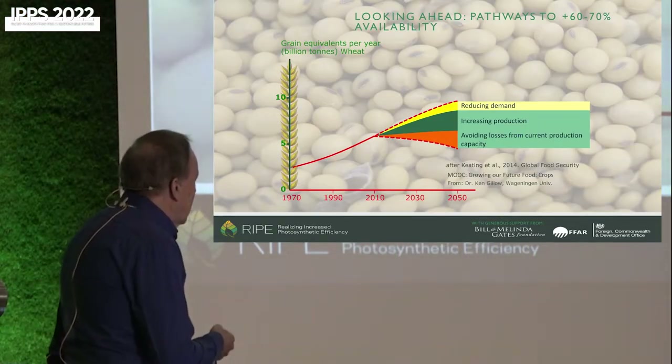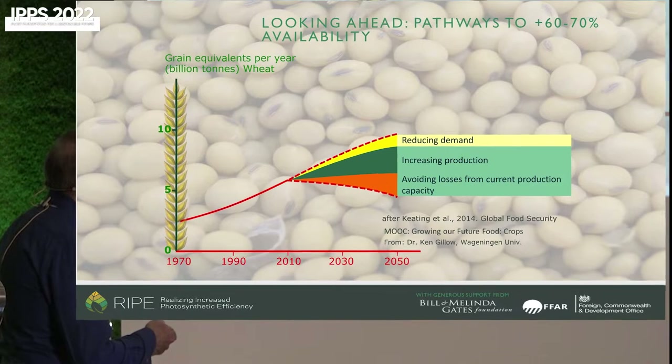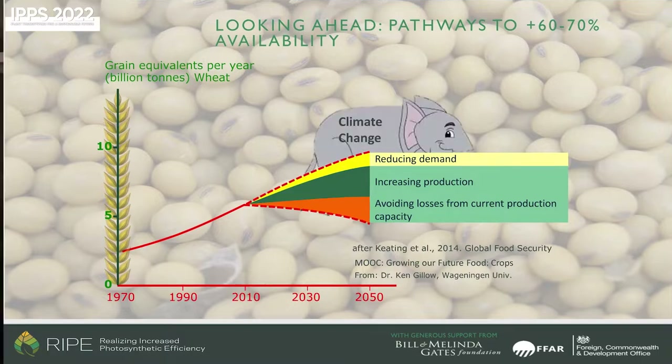We could also address the problem by reducing demand — making diets more vegetarian and decreasing supply chain losses. Unfortunately, globally these things are going in the opposite direction. Producing more on each hectare of land is still a good thing, because the more we produce on existing land, the less we need for agriculture and the more that can be released for rewilding or forestry. And then we have the elephant in the room — climate change — where we still don't really know how it's going to impact us.